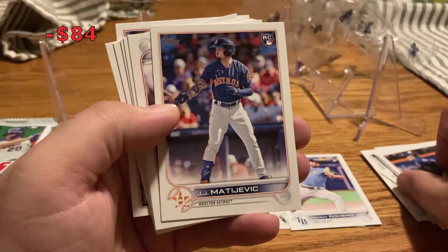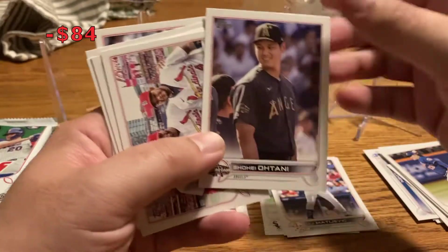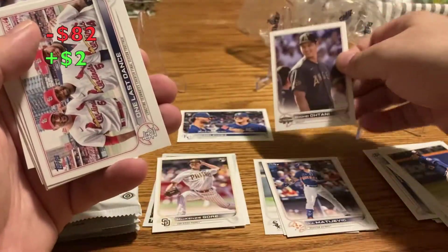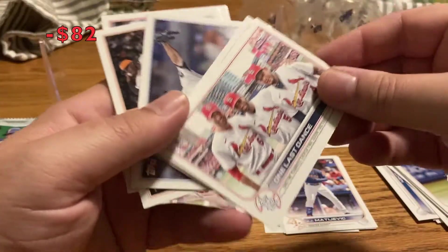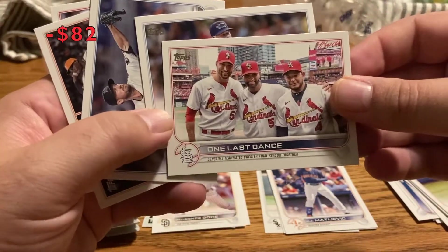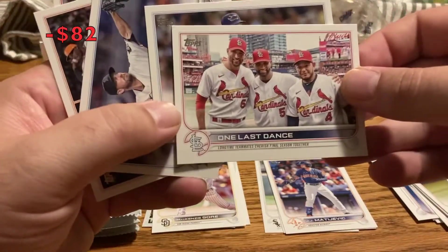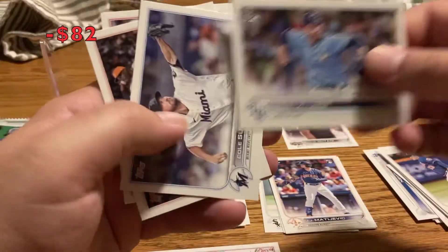Gio Mare, JJ Medejevic, Shohei Ohtani. An all-star game insert — 'One Last Dance' — Wainwright, Pujols, and Molina. I think that's a really cool card, glad I got that. Corey Kluber, Cole Sulser.